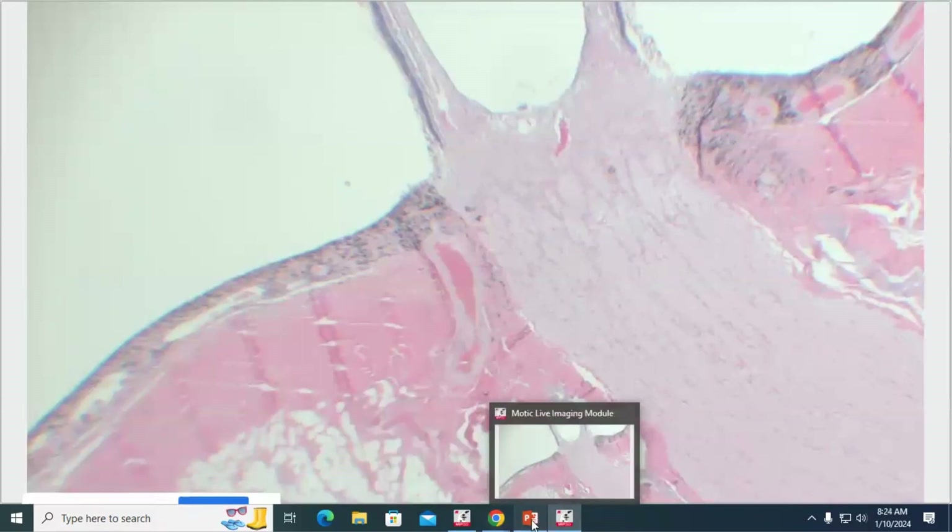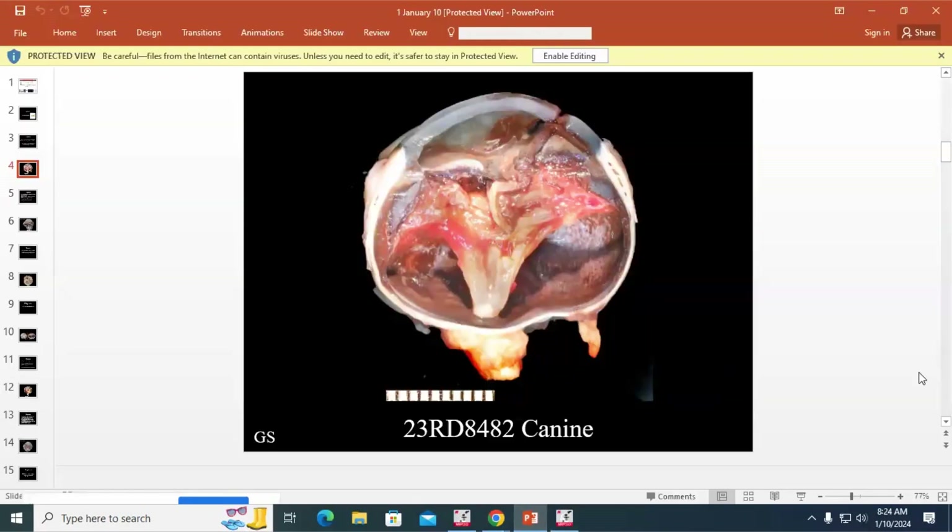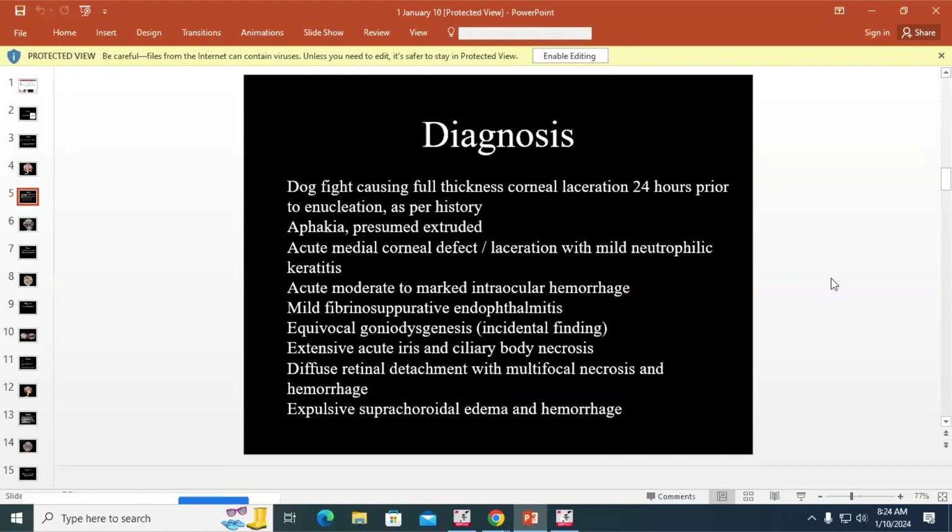That is actually all of the lesions of this case — kind of an interesting one. I have a tendency to not think trauma is very exciting, but I do think it's kind of cool when you think about all the things that can occur with the different types of trauma. There's quite a list of diagnoses here — a neat case of ocular trauma.